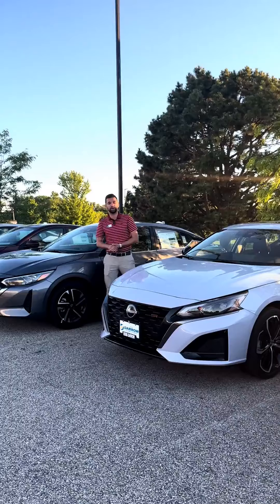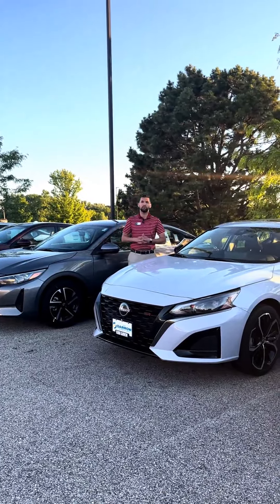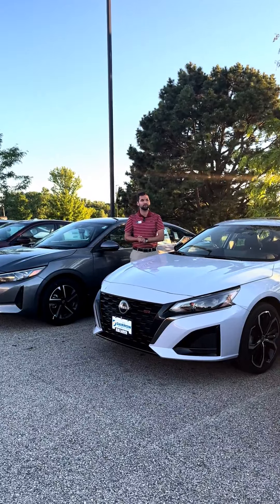But if you're looking for better acceleration, you're going to get that out of the Altima. It makes about 182 horsepower — a little more power, a little worse fuel economy, but that's what you sacrifice for getting the performance out of these vehicles.